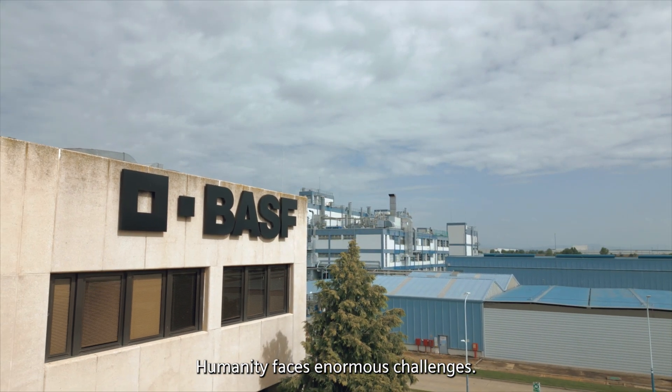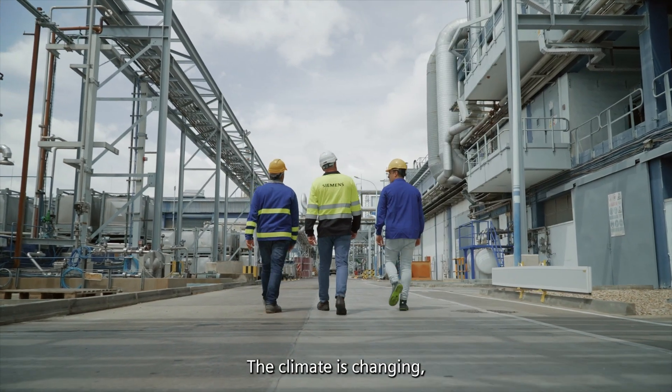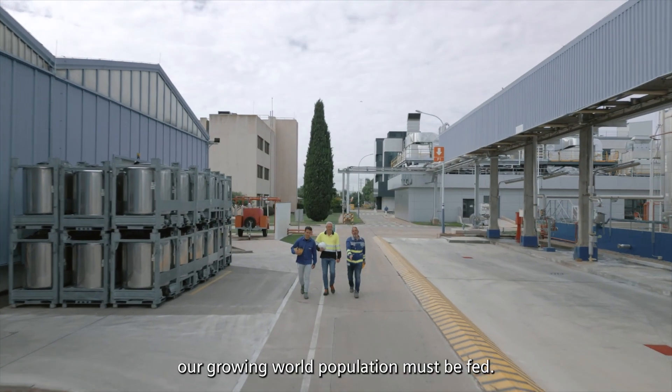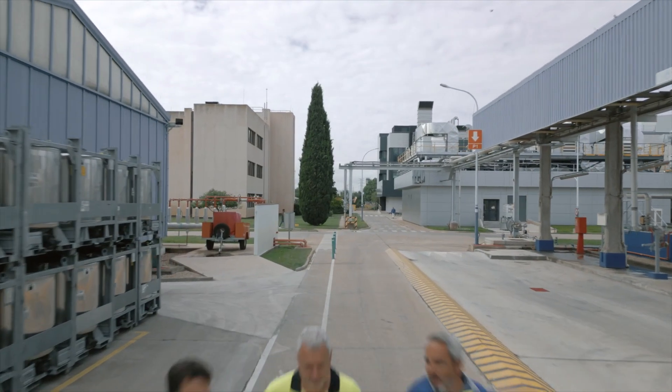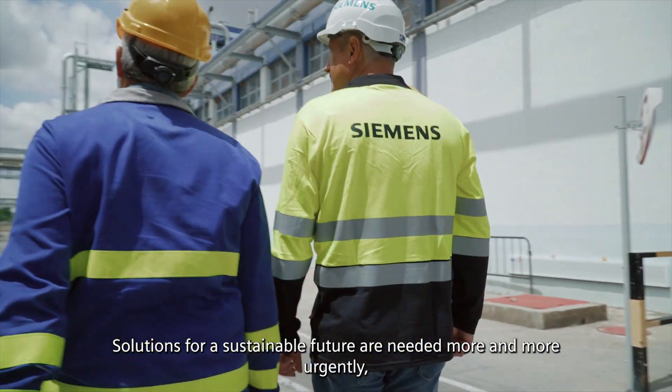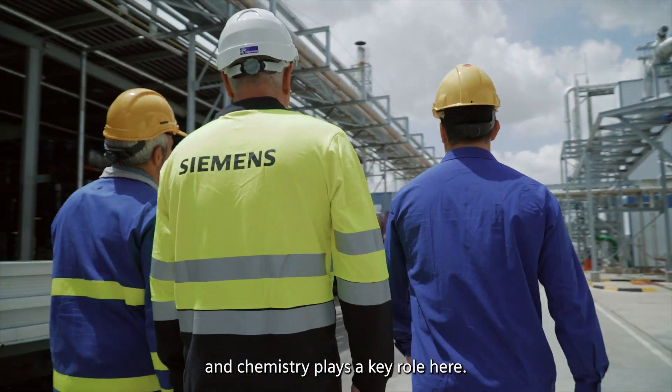Humanity faces enormous challenges. The climate is changing, natural resources are becoming increasingly scarce, our growing world population must be fed. Solutions for a sustainable future are needed more and more urgently and chemistry plays a key role here.